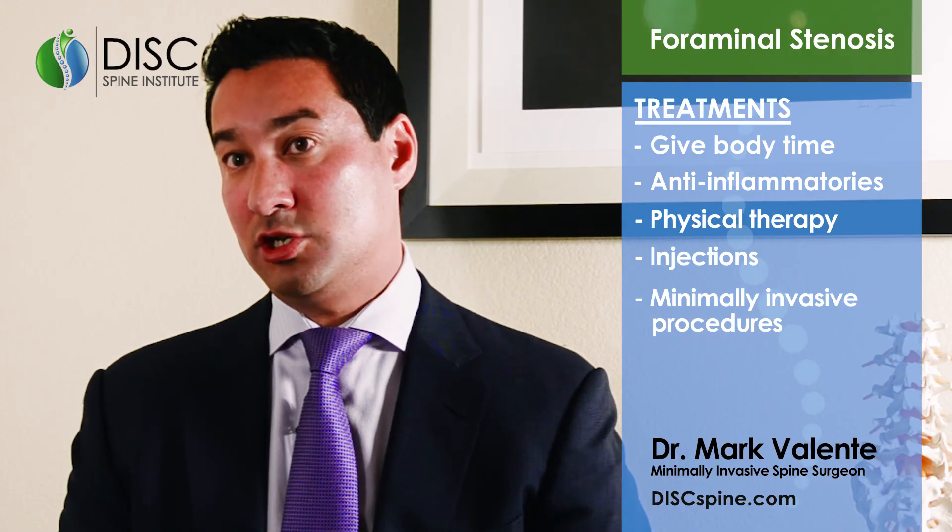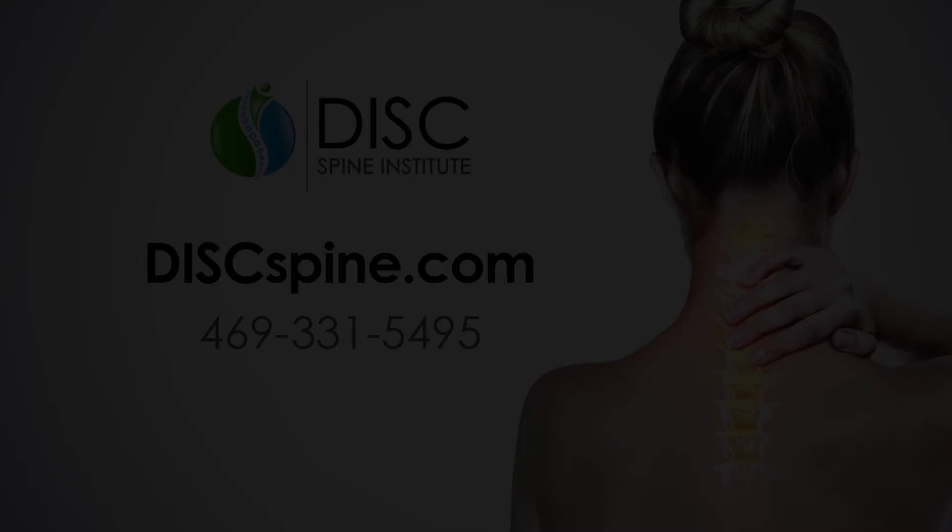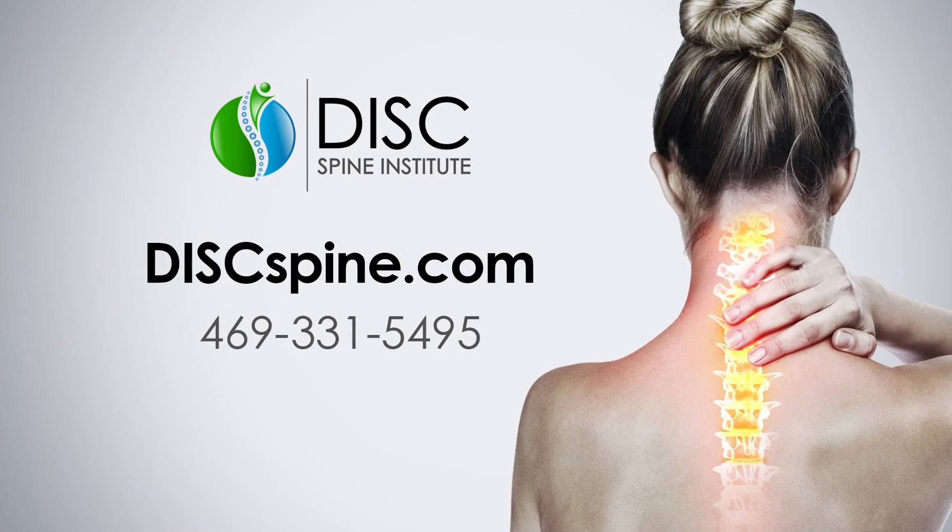That procedure takes about 45 minutes to an hour and you leave about an hour afterwards. To get started today, fill out our form on our website or give us a call and we'd be more than happy to schedule you for an appointment to answer all your questions.